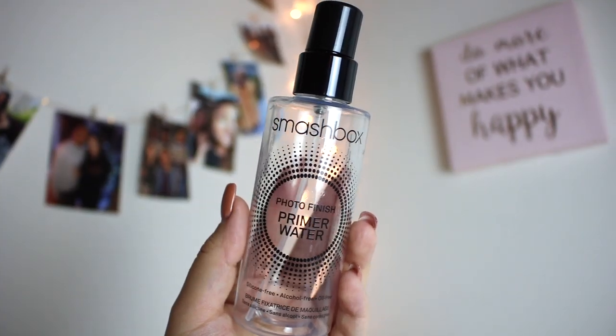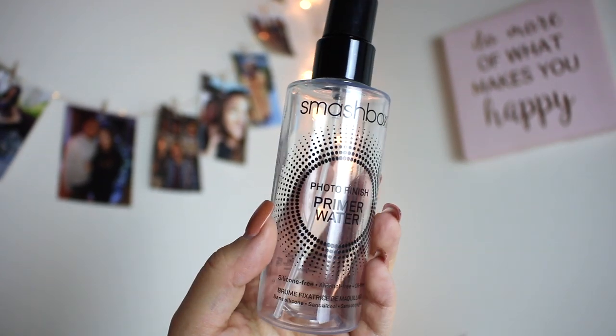I've used up so many of the Smashbox Photo Finish Primer Water - maybe five of them now - and I've been into this product for about three years. I go through these so fast. A lot of people think this primer water is a gimmick, but in my personal experience, my skin looks so much better when I'm wearing this under makeup. I think it might be the glycerin - I feel like everything sits so smoothly and my makeup really grabs onto the skin. I have repurchased another one.